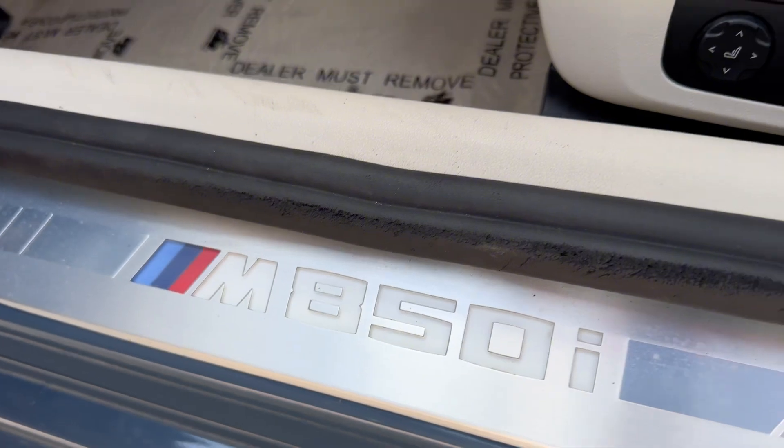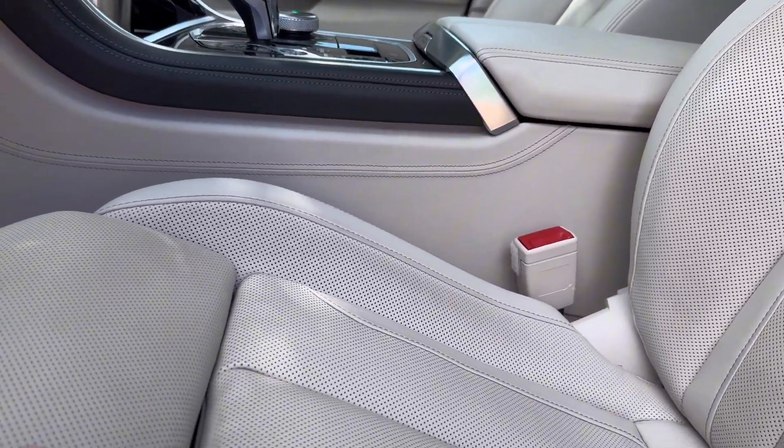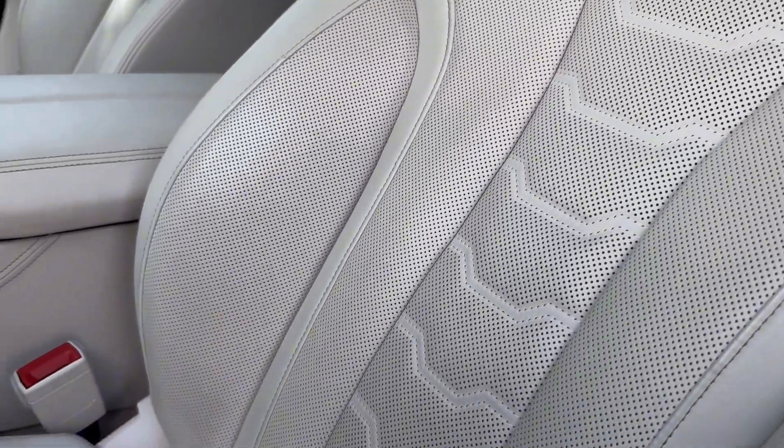You've got M850i on your door sills, and as far as your seats go, these will be made of merino leather and you'll have 16-way power adjusting. These seats are super comfortable, and you even get your own manual thigh extension.